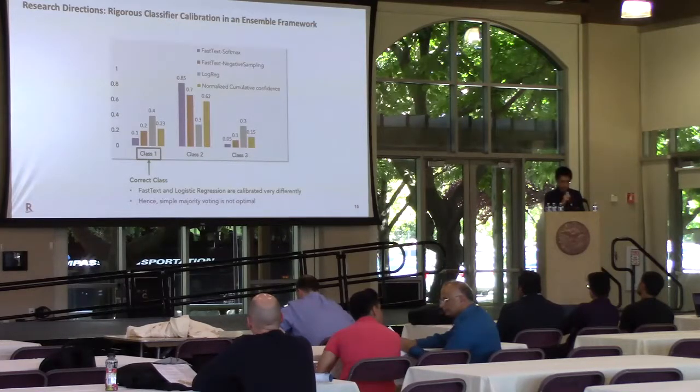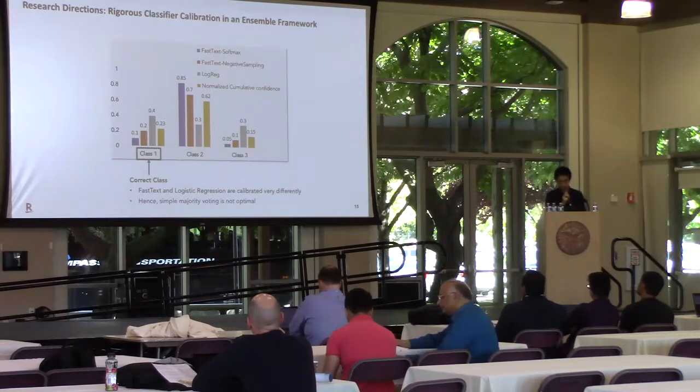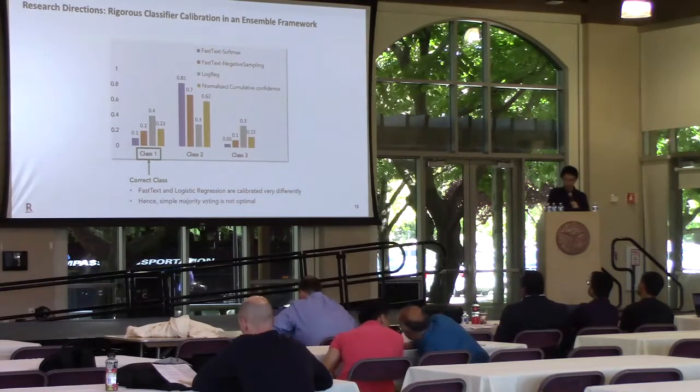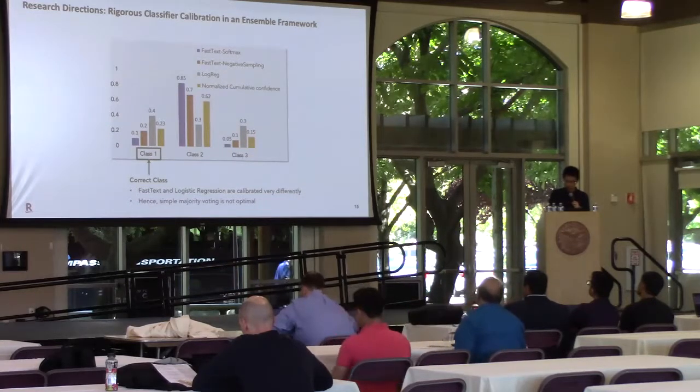Secondly, how we do probability calibration across different classifiers is extremely important if we want to use ensemble methods. Simple majority voting is not optimal because each classifier is calibrated differently. For example, if logistic regression, shown as the gray bar, is calibrated correctly, it should give higher confidence to the correct class to avoid misprediction.